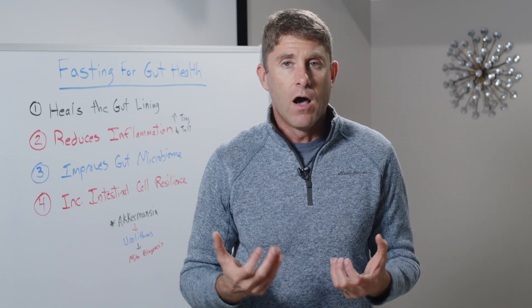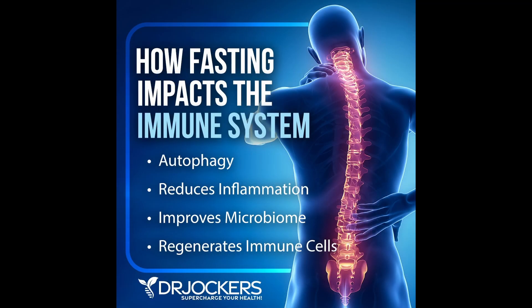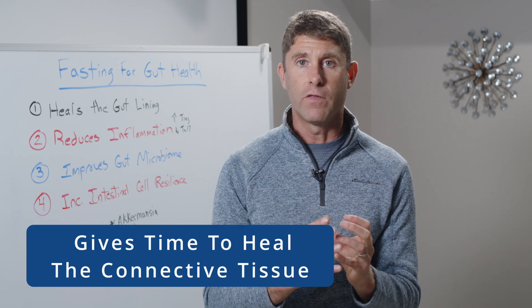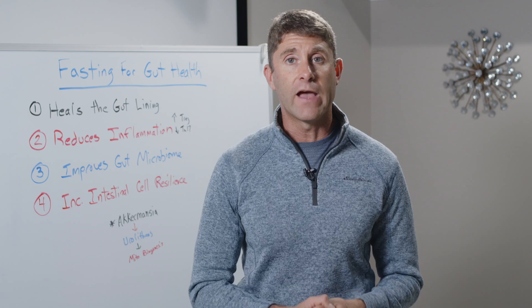We're taking mechanical stress off the gut, just like a sprained ankle or a broken ankle. If you want to heal, you can't be walking and jumping on your ankle — you actually need to rest it. The typical advice is rest it, elevate it, put ice on it, compress it. And the resting process gives time for the body to heal all that connective tissue. So we need to rest the gut as well.